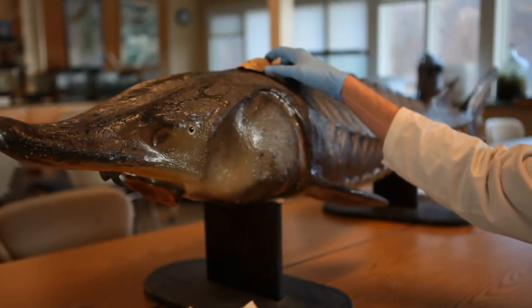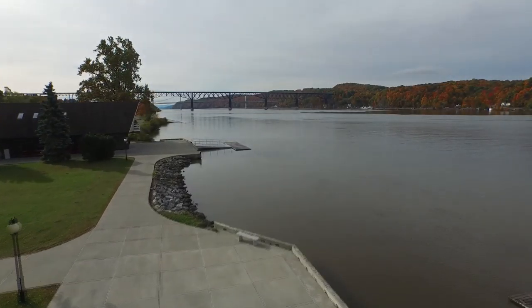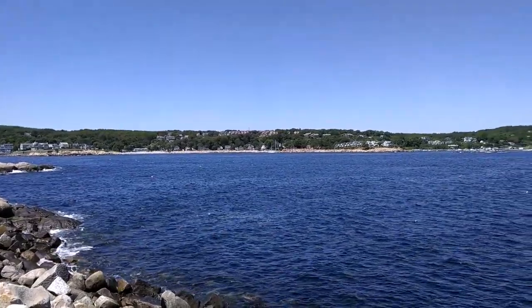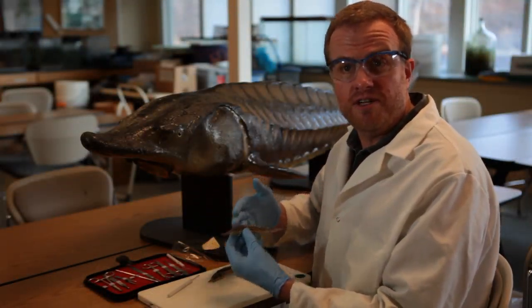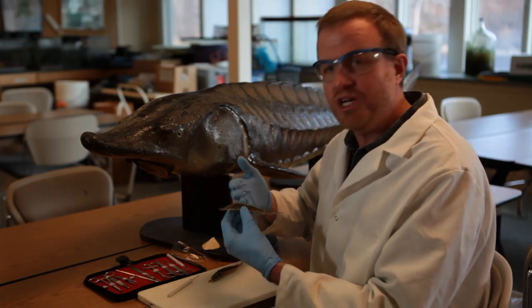Atlantic sturgeon are anadromous. They hatch in the freshwater part of the estuary and then migrate downriver to spend most of their adult lives in coastal saltwater. Mature sturgeon eventually return to the Hudson to spawn and start a new generation.